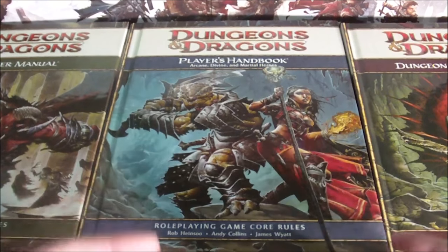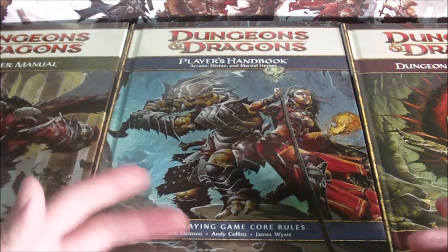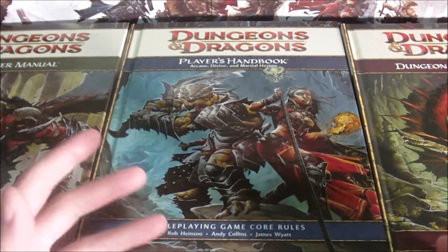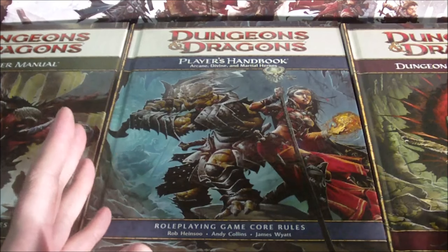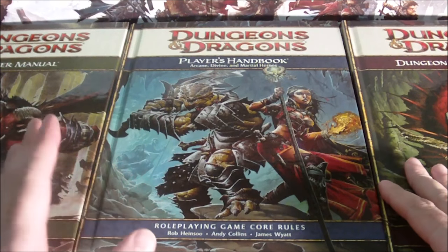Those who failed to learn from history are doomed to repeat it. It's a common phrase that I'm sure most of us have heard at one point or another. That simple phrase probably should have been taken to heart during the development and the subsequent release of D&D 4th Edition.